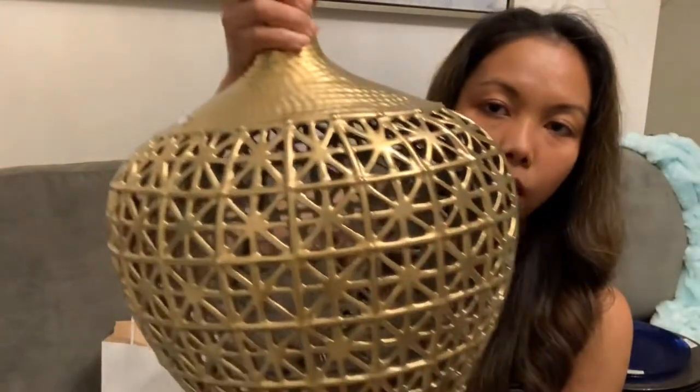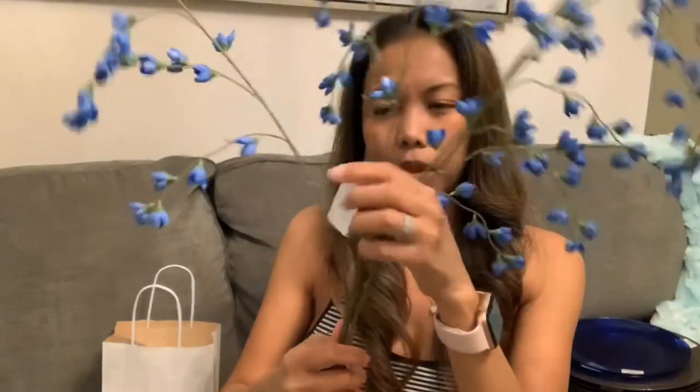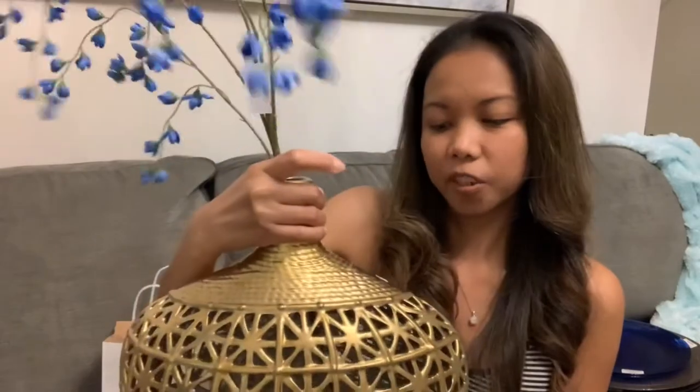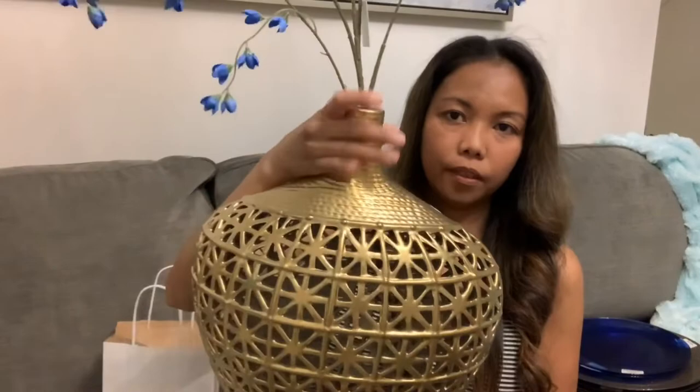Next is this guy right here — it's also from Aldi and it's 9.99. I actually got this one from what they call Pure One. This is how it looks. Sometimes grocery stores have a good deal and I love that.